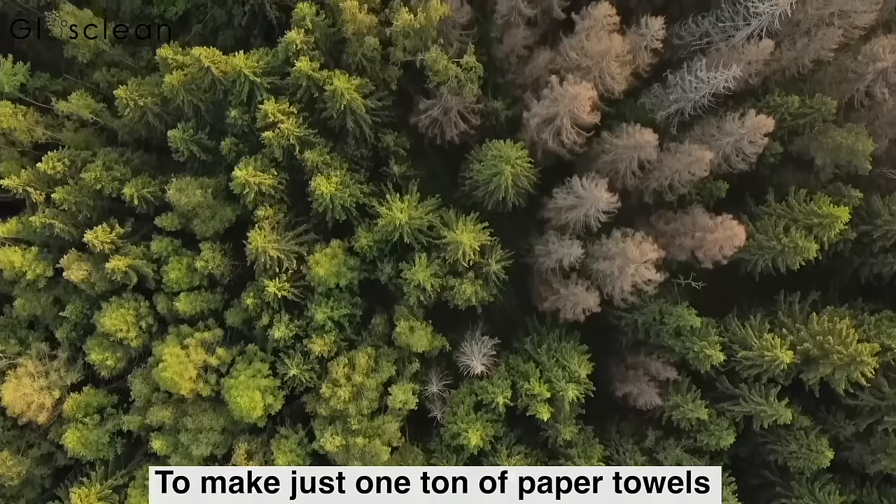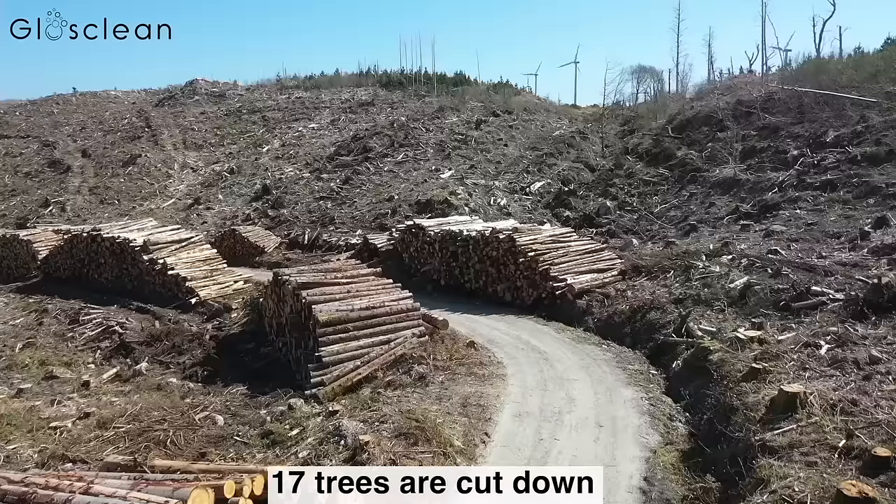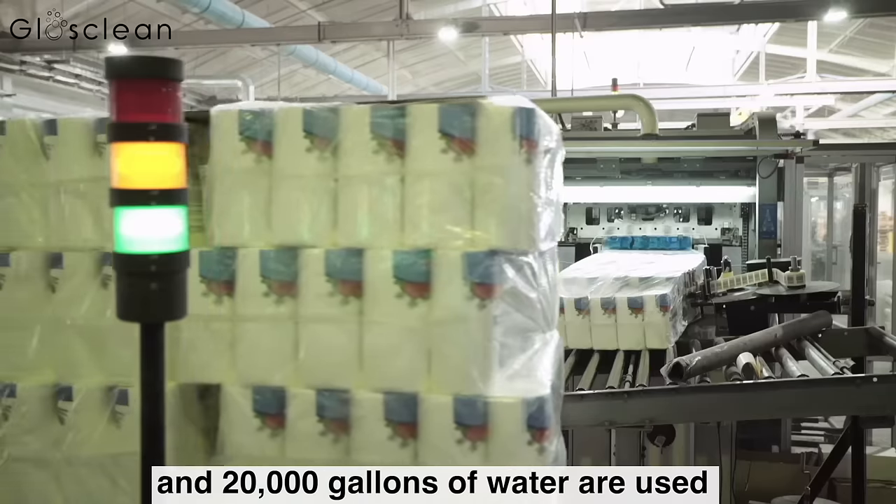To make just one ton of paper towels, 17 trees are cut down and 20,000 gallons of water are used.